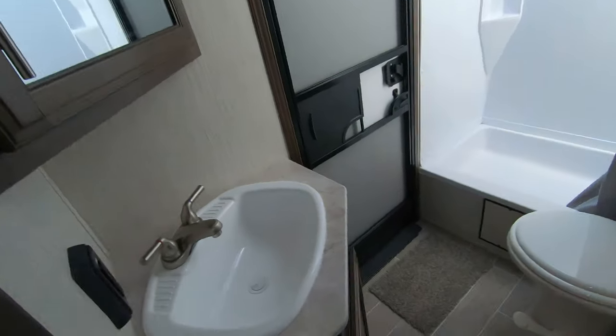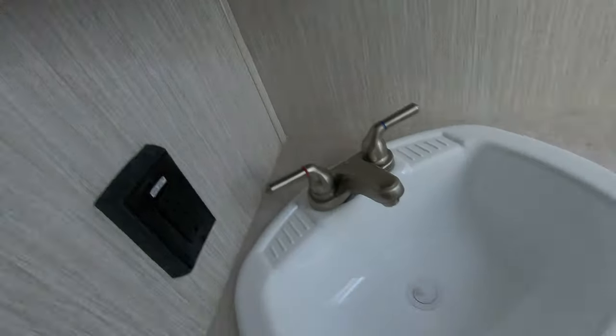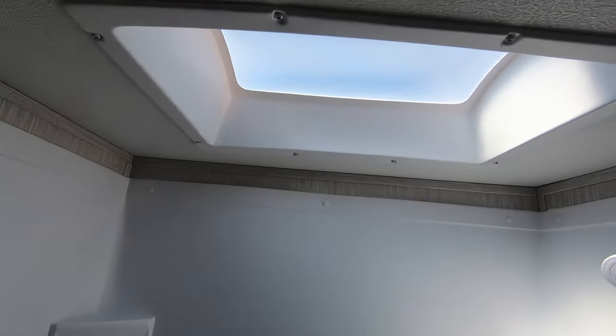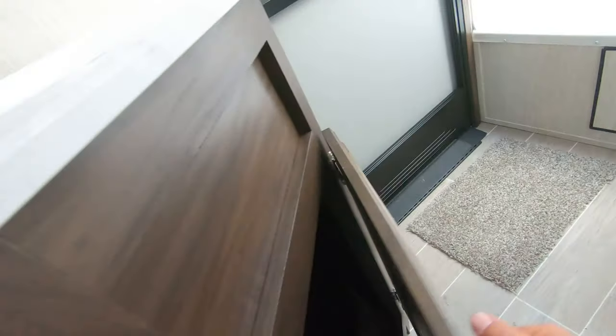Here's your bathroom — we couldn't get into it from the outside because I had the door locked. You've got a nice big medicine cabinet, the sink with outlets so you can hook in a curling iron or blow dryer, a nice big shower, a skylight, and a fantastic fan up above, plus more storage down below.